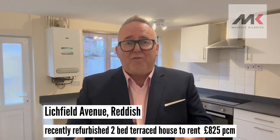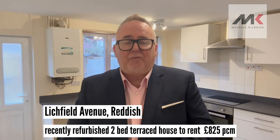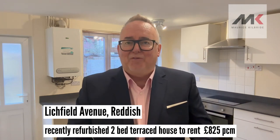The landlord has been very, very busy here. This property has been totally refurbished before we put it on the market. It's been redecorated throughout and it's got new carpets throughout, so it is literally ready for you to plunk your furniture down and move in.